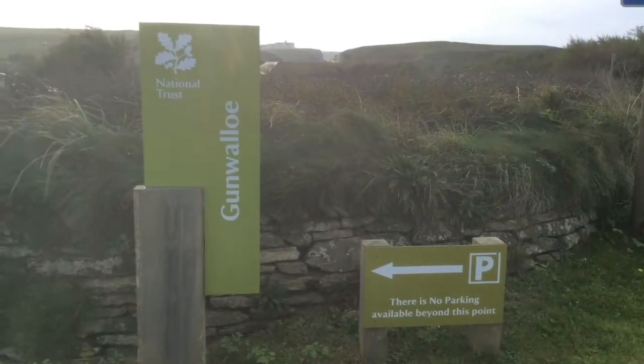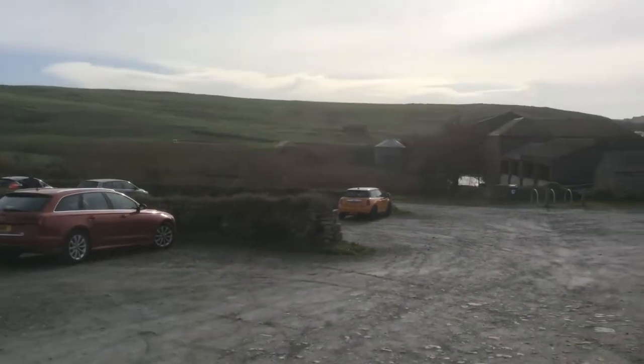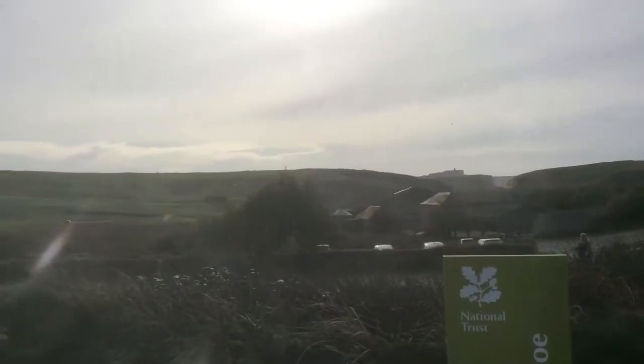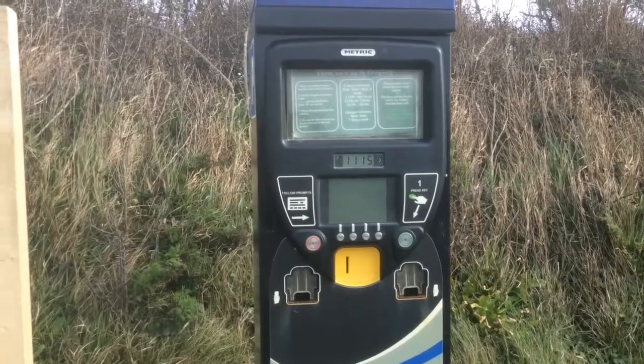There's a large National Trust car park here at Gun Wallow, which is excellent. If you are on the trail of Doc Martin film locations, particularly this one, it's advisable to park in this car park. Two pounds for two hours, four pounds all day — seems reasonable. Free for National Trust members.